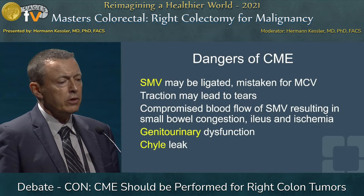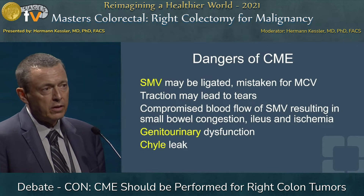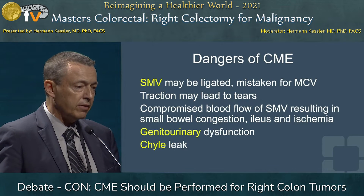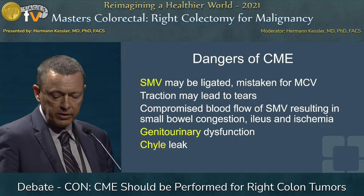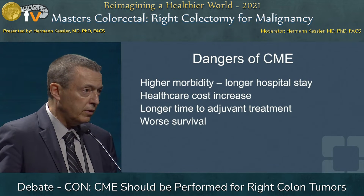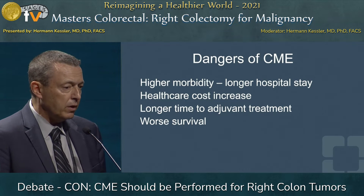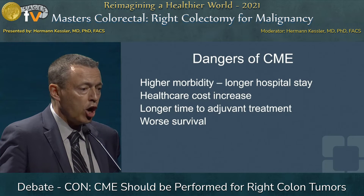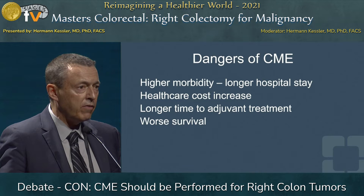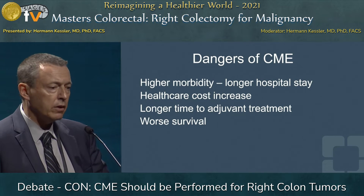There may be genitourinary dysfunction if you don't stay in the correct plane between both planes of Gerota's fascia, when you injure the gonadal vessels. There may also be chyle leaks by central dissection. There may be higher morbidity, as seen in some publications, which means longer hospital stay, increased healthcare costs, and longer time to adjuvant treatment — which may be necessary in advanced tumors — and this may have an impact on survival on the longer term.